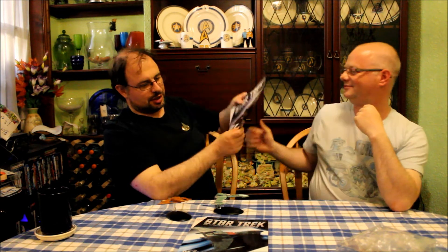Remind me — what year did Voyager go off the air? It was 2001, because 1999 was when DS9 finished. Is that when Enterprise started? Yes, 2001, that would make sense, because Enterprise finished in 2004.